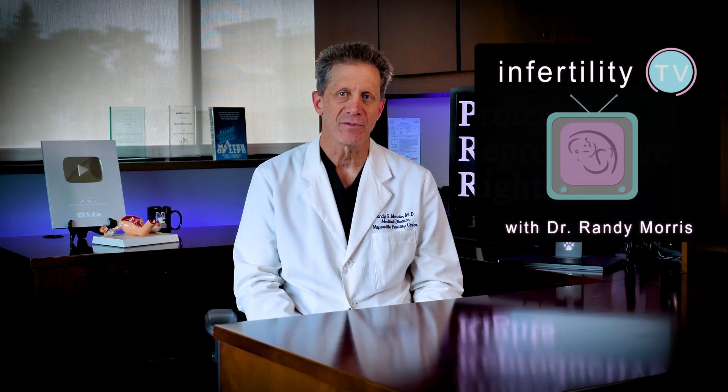I am fertility expert Dr. Randy Morris, MD, and I have the answers to these and other questions. Stay tuned.